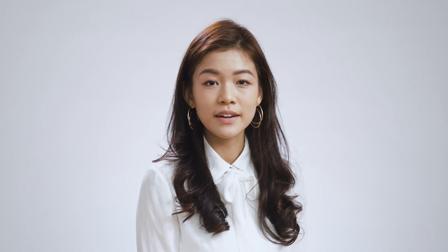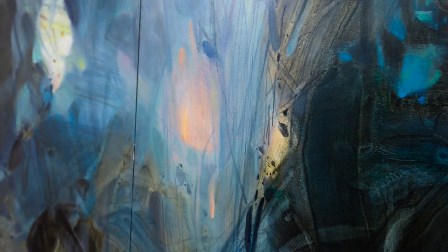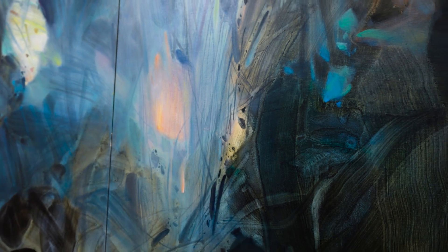We can certainly see how the two works echo with each other, not only in terms of their enormous scale, but also their expansive vision and the spectacular brushwork that reflects Zhu's confidence and virtuosity.